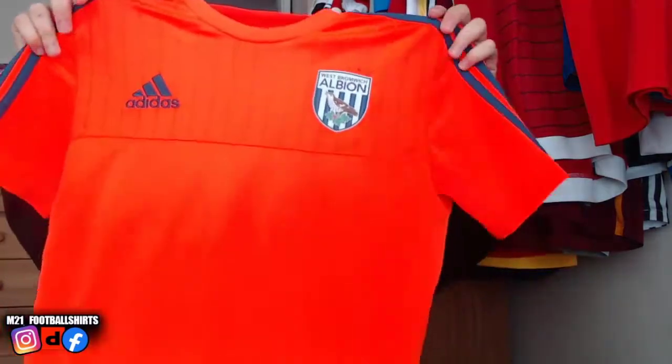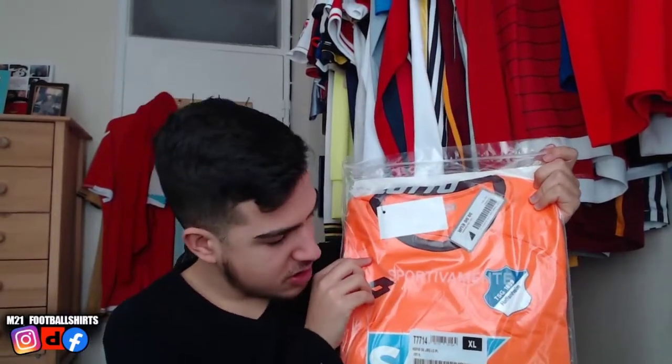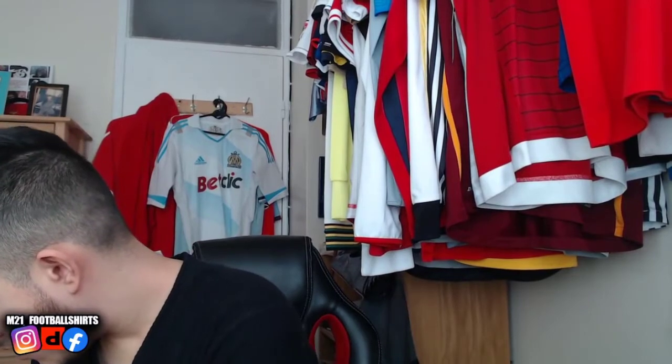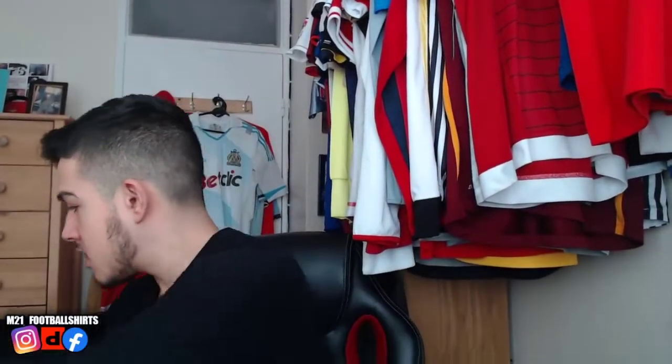This is the biggest package of the day! We've got this West Brom training shirt — West Bromwich Albion, very nice. We've also got this Hoffenheim shirt — brand new with tags, Lotto days, I believe it's a goalkeeper shirt — very nice, top condition. And we've got this Beerschot shirt — size XS, I believe they're from Belgium — brand new with tags as well, very nice, decent, can't really go wrong with that.